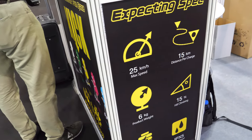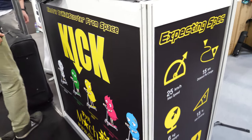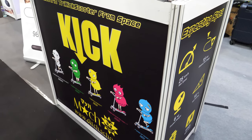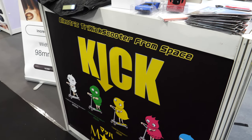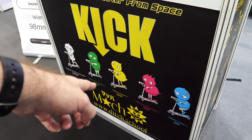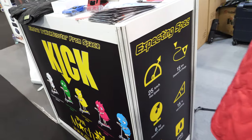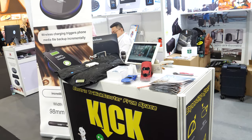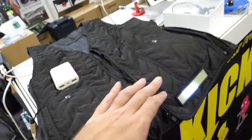So here are all the specs. You call this the 'Kick' - is that the name? Yes, 'Kick.' Like for children kicking? Let's check some of the other stuff you have here at the booth.